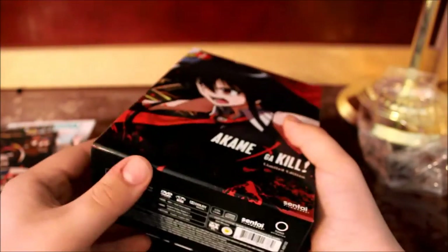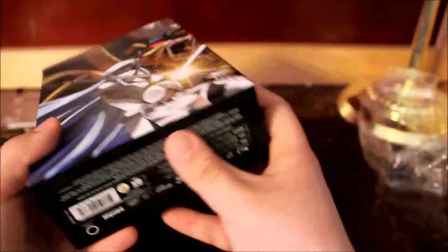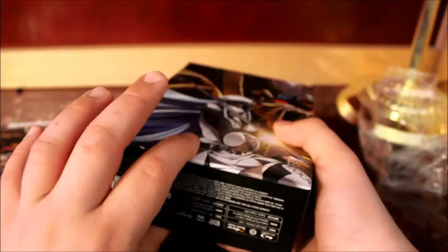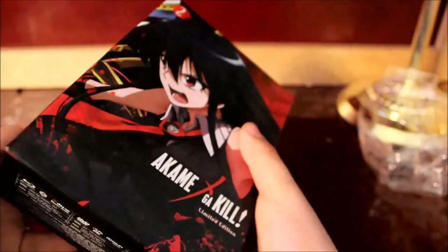But it's a nice chipboard box. I think this is actually an improvement from the first one. I did get a replacement on mine, but I feel like this is much sturdier than the original one, and much sturdier than the Nozaki-kun release, in my opinion.